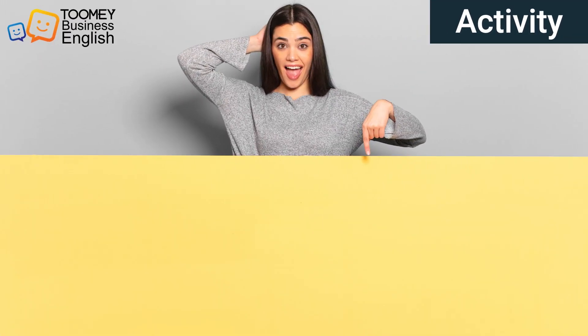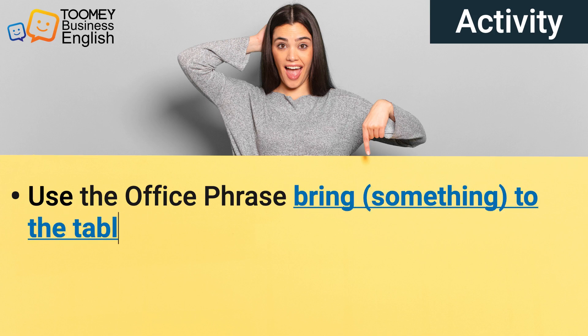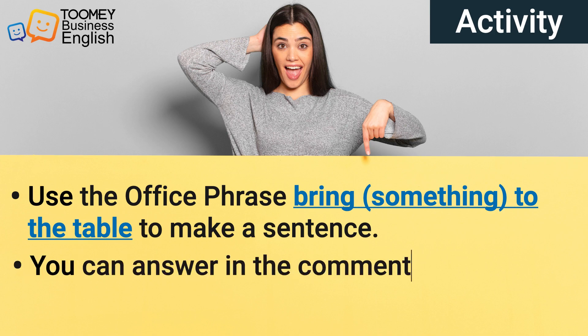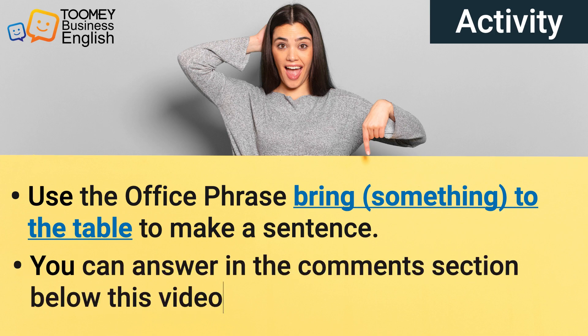Now it's your turn. Here's an activity for you. Use the office phrase 'bring something to the table' to make a sentence. You can answer in the comment section below the video and I'll take a look.